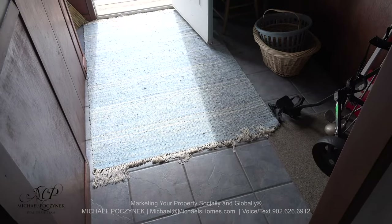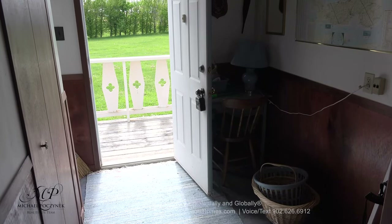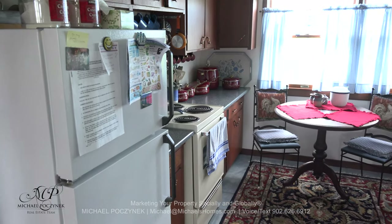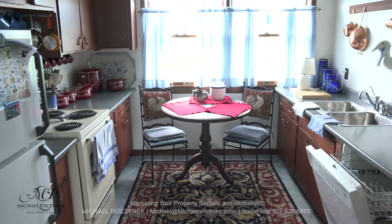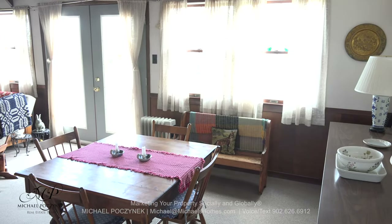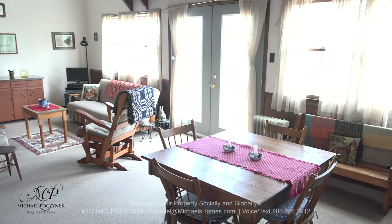Stepping inside, we walk through this little entranceway here, which has a ceramic floor and looks out to the side of the cottage. To the left at the front of the cottage, we have this kitchen here, a little dining area, and a built-in dishwasher and double stainless sink. At the front of the cottage, we have a large dining room and living room.